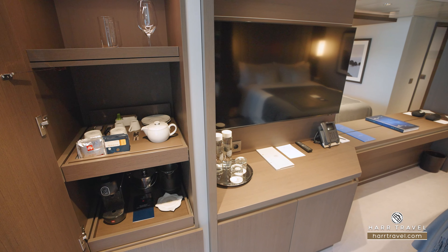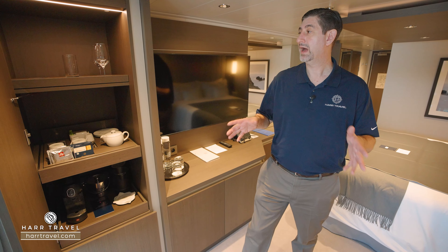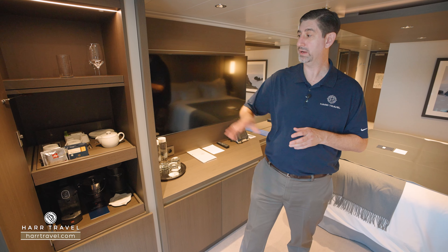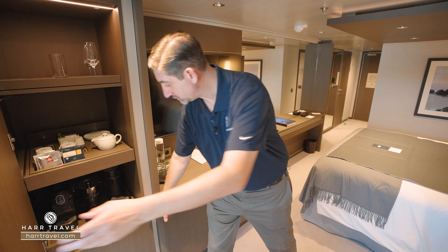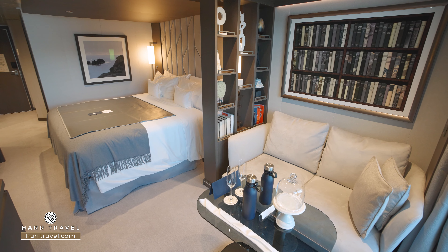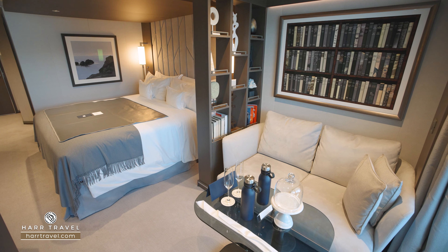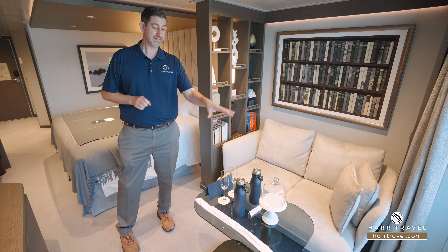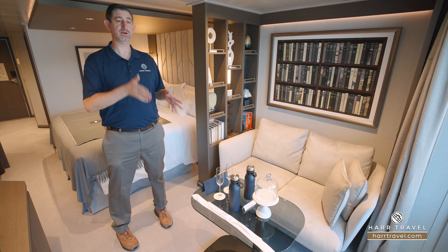I wanted to show you that you do have an Illy Espresso Maker — I love that because I start my day at home that way, and I can do that here on board. You also have an assortment of teas, and then just underneath you have a fully stocked mini fridge. Your coffee table doubles as a dining table. You'll see that you can sit in the nice comfy sofa, watch TV, and of course have a nice little snack — you can eat all of your meals here.